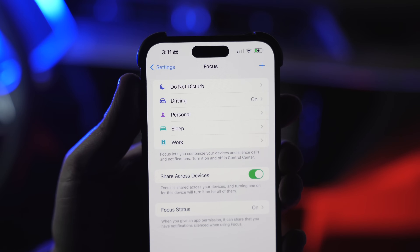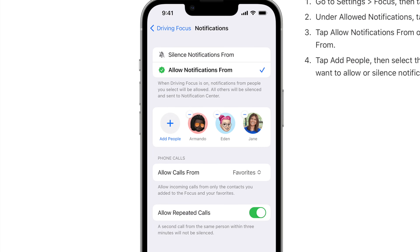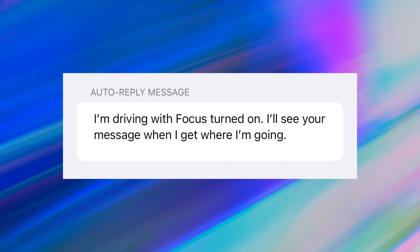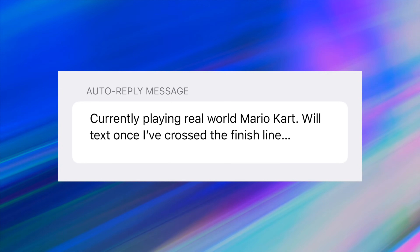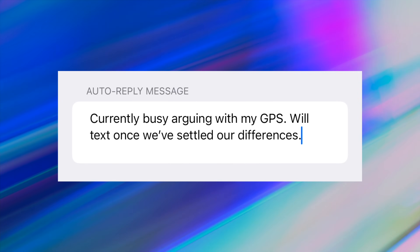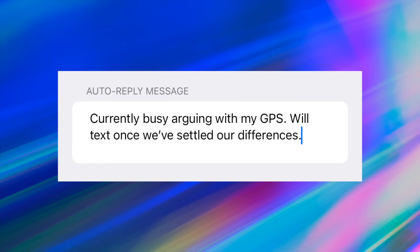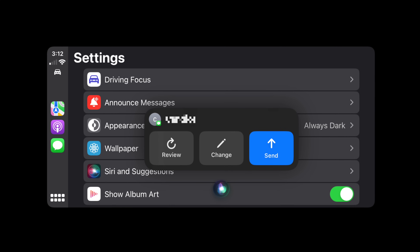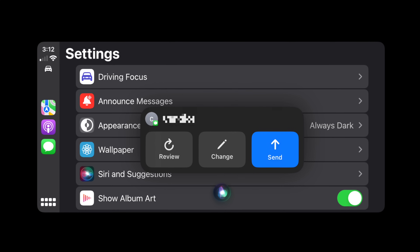Let's start off by talking about messages. There's a cool customization you can do as part of your driving focus mode, which controls who can contact you while you're driving. There's an automatic message that gets sent out to people who try to contact you — it says, 'I'm driving with driving focus turned on. I'll see your message when I've arrived at my destination.' In CarPlay settings on your iPhone, you can put your own message in there, something like 'Right now I'm playing real world Mario Kart, but I'll text you when I've crossed the finish line.' I'm really liking the new messaging interface that came along with iOS 17 — it's centered, bigger buttons which are easier to press, just looks better.